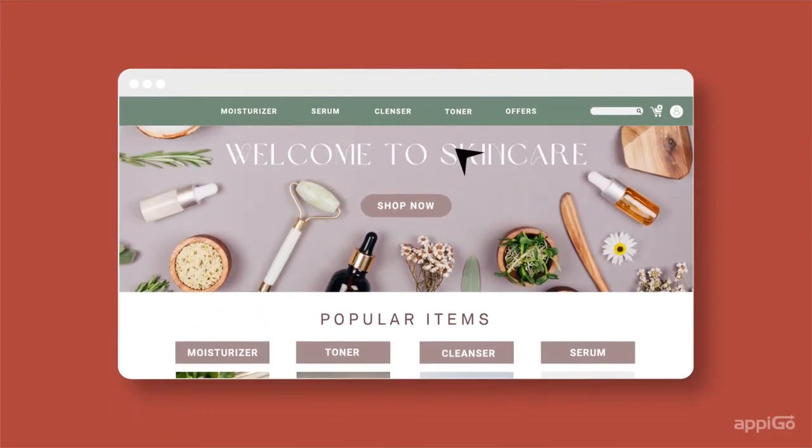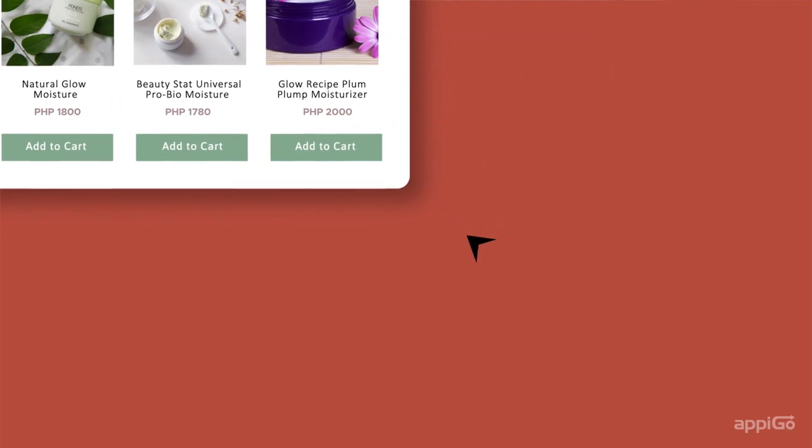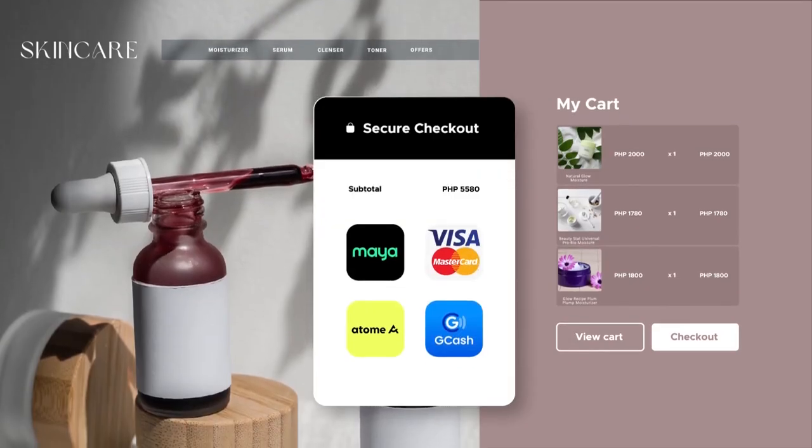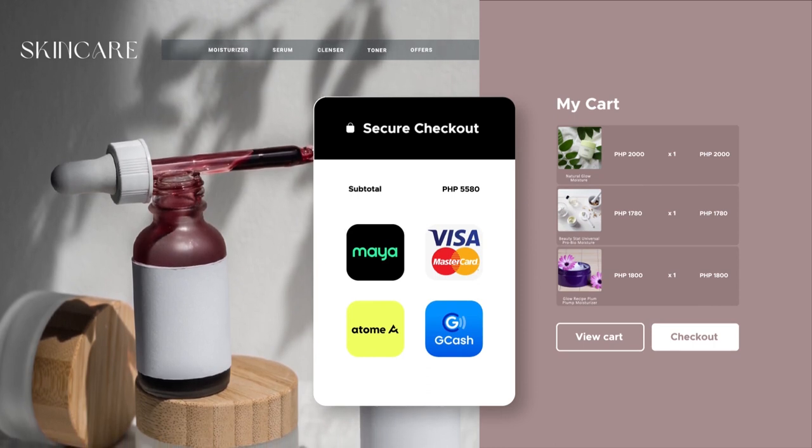Let your customers browse, select products, and check out using debit cards, credit cards, or even cash on delivery. It's that simple.